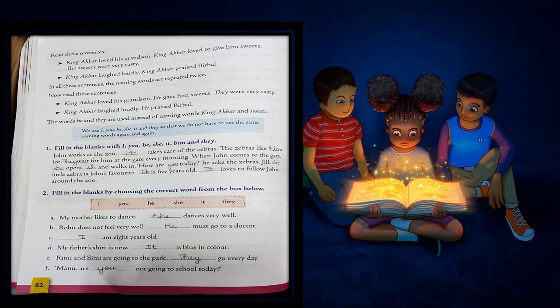F. Manu, are dash not going to school today? Here we are using 'you' because we are talking to another person. Manu, are you not going to school today?